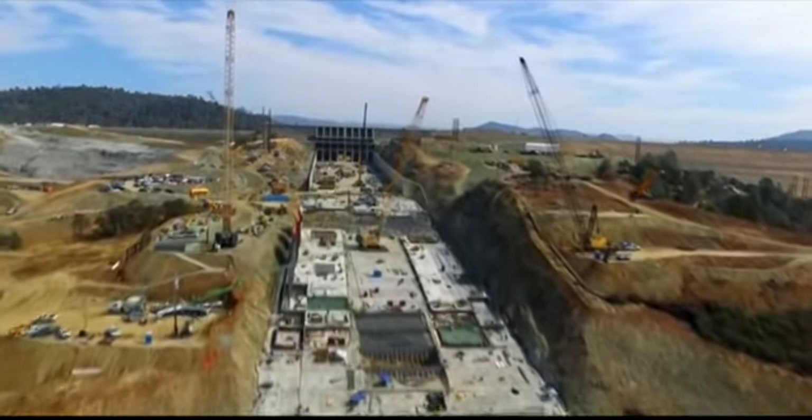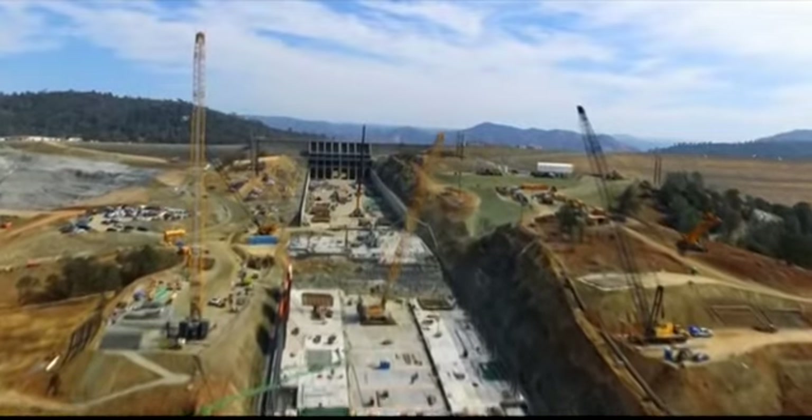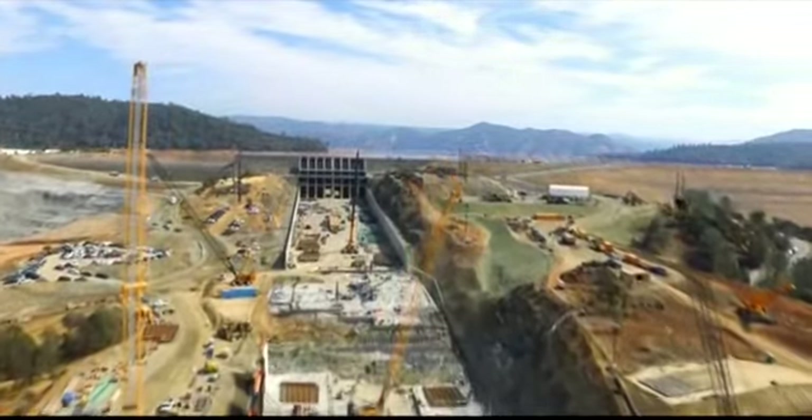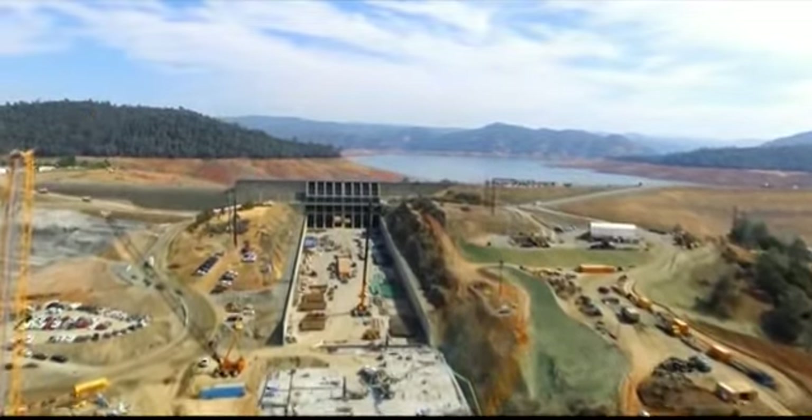Those are figures given by the Department of Water Resources at the beginning of the spillway. This spillway is being built in a race against time for the current rainy season.